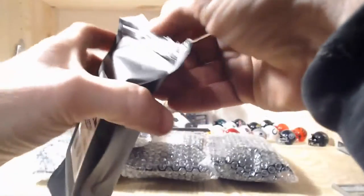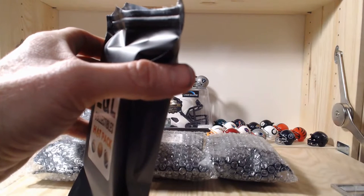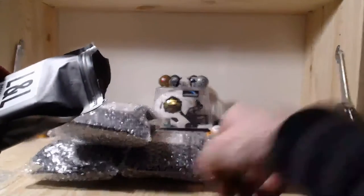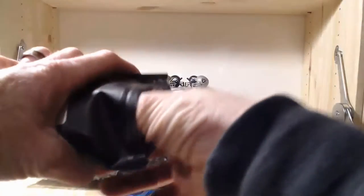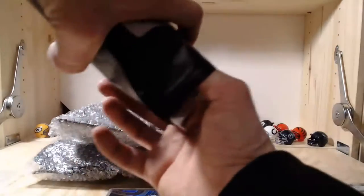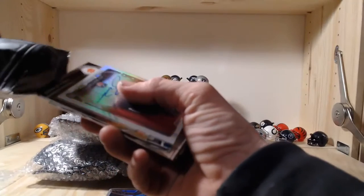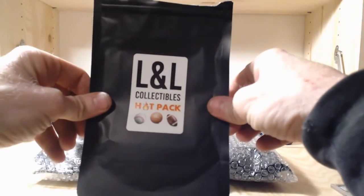Some of the other LL Collectibles packs I've gotten have been pretty good. These were around $20 a pack for the Black Friday special. Good mix of cards - I would say there is a lot of lower end product but a good mix overall. There are a few really nice patches so that Mark Brunell patch was pretty good. Some good rookie cards in here too. Alright, pack number two - LL Collectibles hot pack, four hits, here we go!